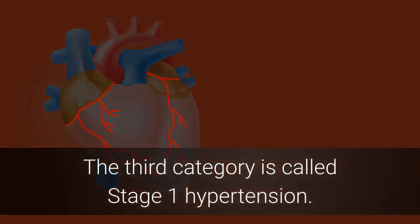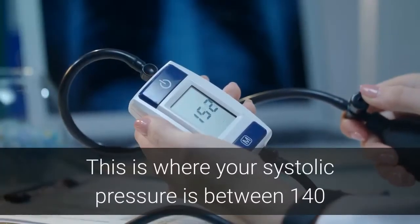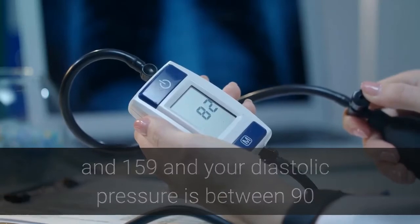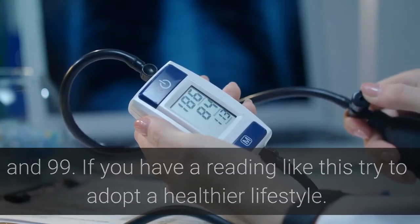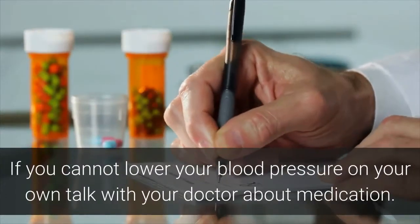The third category is called stage 1 hypertension. This is where your systolic pressure is between 140 and 159 and your diastolic pressure is between 90 and 99. If you have a reading like this, try to adopt a healthier lifestyle.